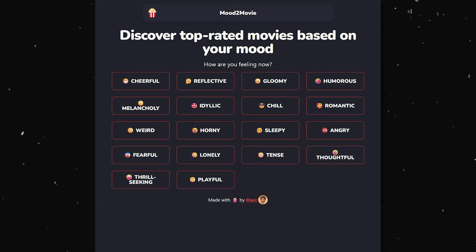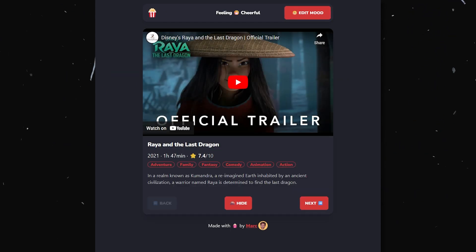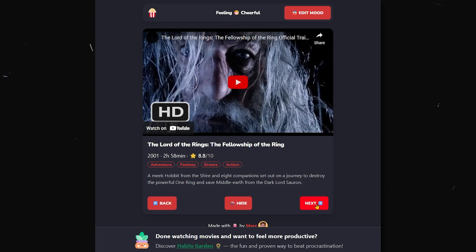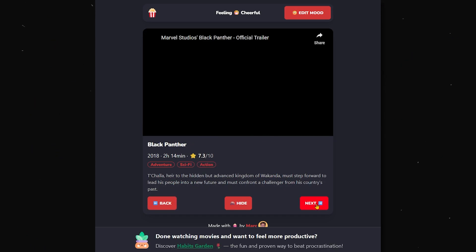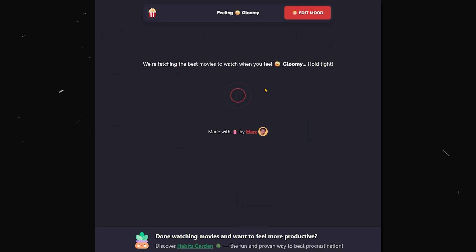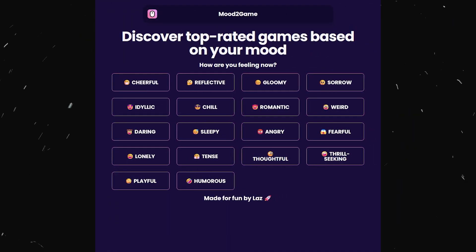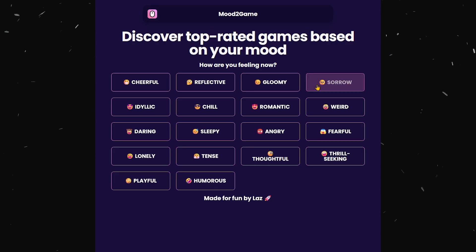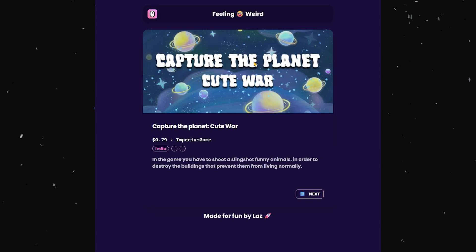I once had the idea of making a clone of Mark Lau's Mood2Movie.com — a website where you can receive movie recommendations based on your current mood. My idea was Game2Mouse.com, where you could receive suggestions for the best peripherals based on the current game you're playing. By the time I was done coding, the app looked nothing like what I imagined when I started. It ended up being Mood2Game.com — a much better and more useful idea. The app never made it to production; my reason for building it was to learn Next.js 14. But I did finish it, and coding it was fun and enjoyable.